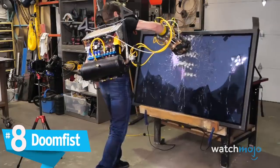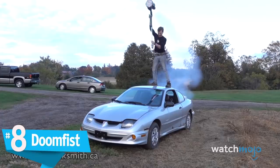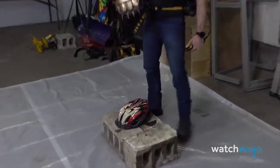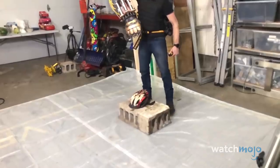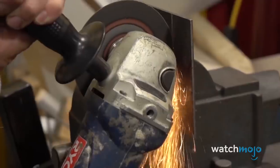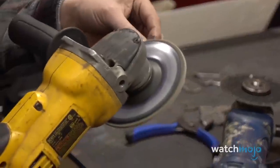Number 8. Doomfist. Hacksmith has recreated a few weapons from the game Overwatch, including Reinhardt's rocket hammer. If we had to choose a melee weapon from this franchise to take into battle, the Doomfist would be a top choice, especially after seeing Hacksmith's in action. Using a 3D Hulkfist model, he whipped up some laser-cut steel pieces and welded them together. Even after his crew added spikes to the knuckles, Hacksmith wasn't done.